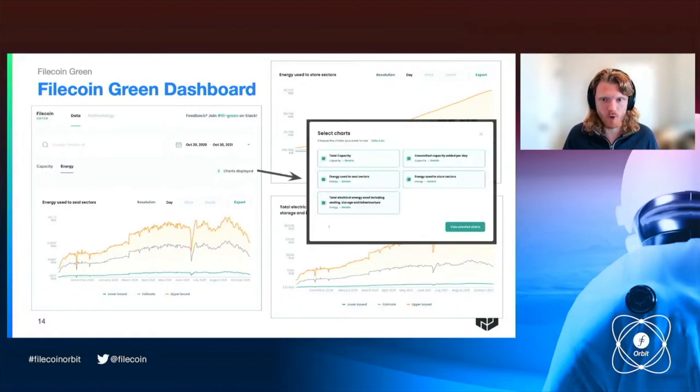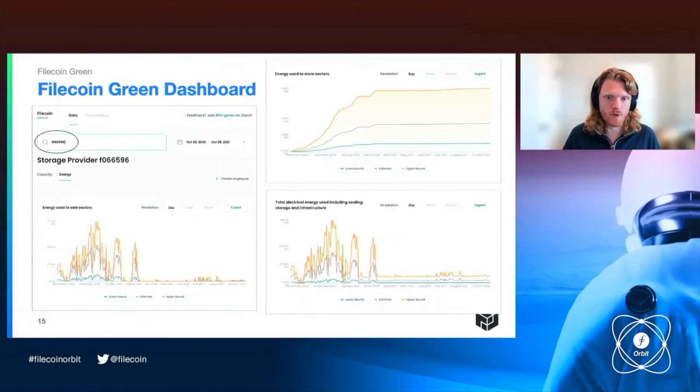Another great feature of this dashboard is that as we refine these models, it's meant to be inherently upgradable — we can add new models and version our different models of Filecoin energy use. The really powerful thing about this dashboard is that you can look up individual storage providers and see in a granular way, based on that storage provider's activity on the network, what their energy use is. You can see how much energy they used to seal sectors over time, to store sectors over time, their total energy use including estimates for cooling and power conversion losses. And you can export all of this data at the epoch timescale — at the block timescale — which gives us really granular information to explore how Filecoin interacts with electricity markets.